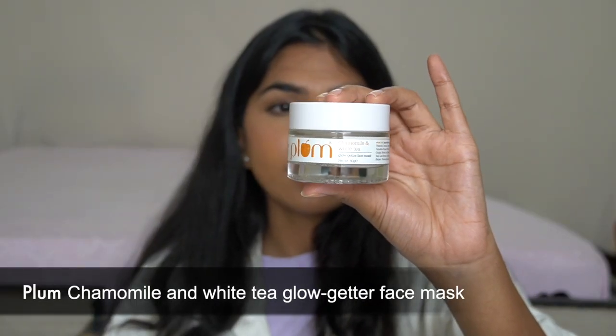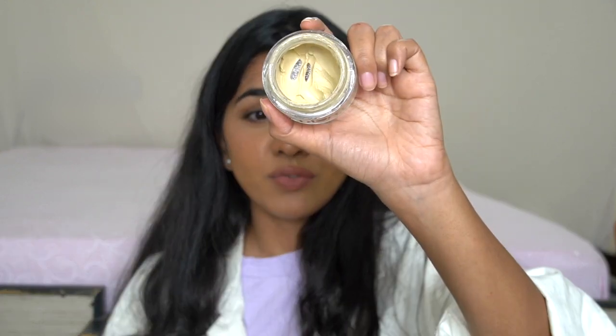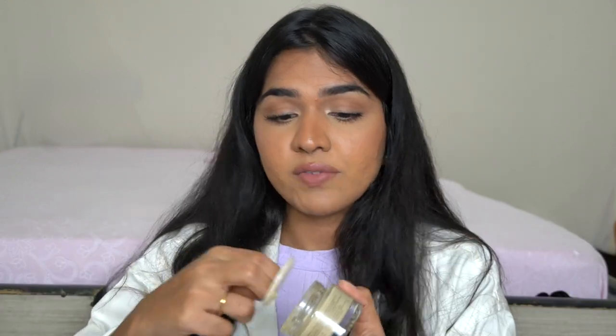The next one is the Plum Chamomile and White Thin Face Mask. I've spoken about their green tea mask a lot on my Instagram stories and have used a lot of it — it's one of my favorite masks. It has glycolic acid, so my skin feels really good every time I use it. This chamomile one I've just tried a couple of times. It's basically a clay mask that also has glycolic acid, so it will chemically exfoliate your skin.